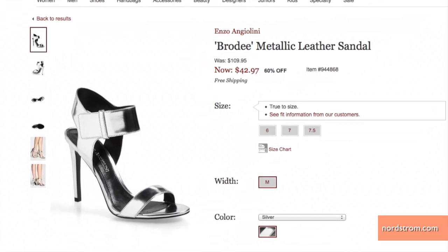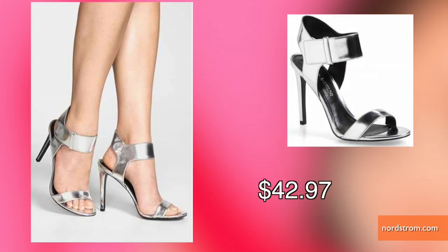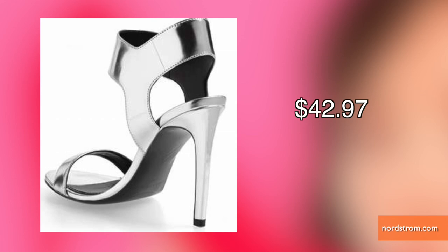Another hot pair are these silver leather sandals on sale at Nordstrom. Ankle straps are in this season and the metallic color will add an eye-catching flare to your ensemble.